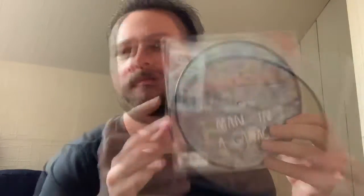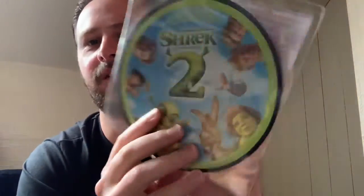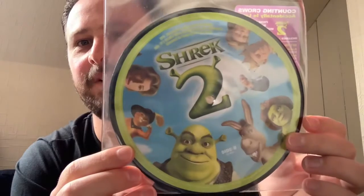Here we've got Coldcut with Man In A Garage. Next up we've got Chord, Sea Of Trouble. One of the more interesting picture discs — this time from the film Shrek 2. The song is Accidentally In Love by Counting Crows, and that's one of my favourite picture discs. Obviously you've got Shrek on the front and then the rest of the cast on the back.